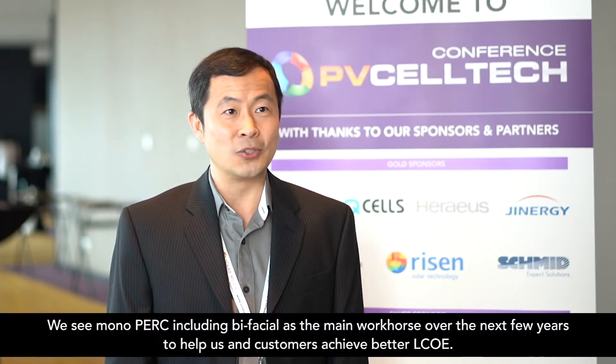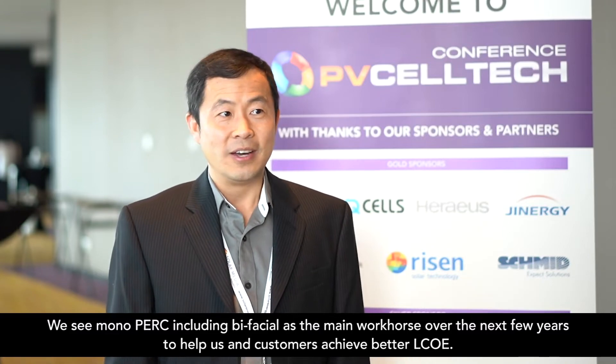We see mono PERC, including bifacial, as probably the main workhorse for the next few years to help our customers achieve better LCOE. Today, you have heard that both GCL and Canadian Solar shipped multi-hundred megawatts of bifacial modules last year, and we have seen similarly strong demand in our customer base for the bifacial program.